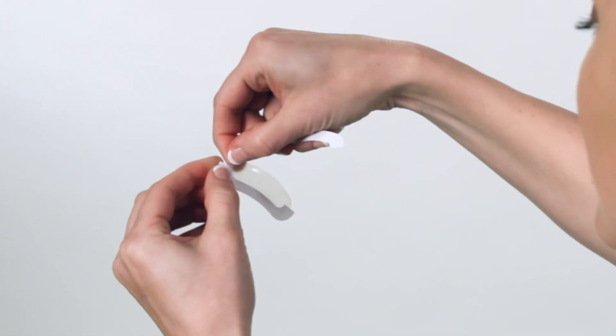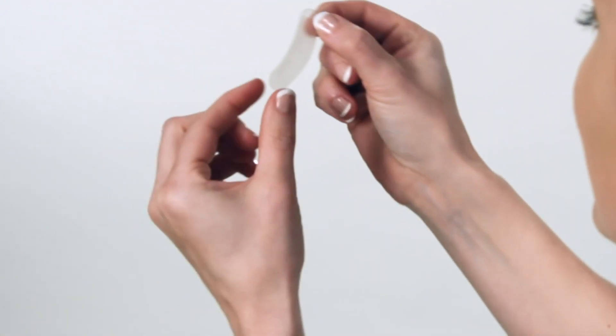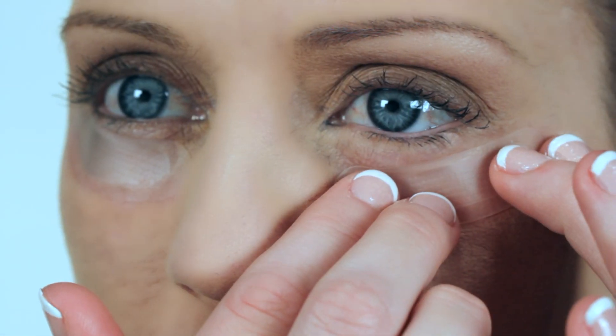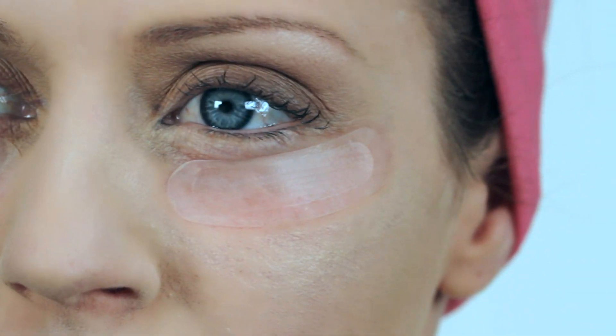The key to application is to press firmly as you apply to ensure that all the stem cell factors containing parts of the patch are firmly contacting the wrinkled areas of the skin. Although the patch works in 3 to 5 hours, we recommend the patch be attached on your skin overnight for maximum results.